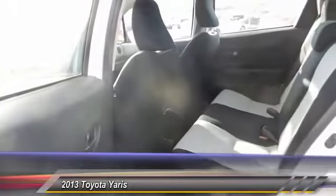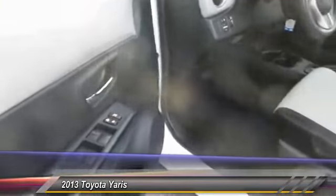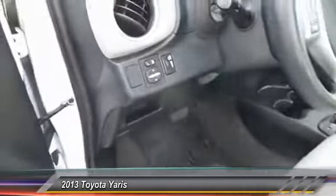This vehicle has less than 60,000 miles. Here are some of this vehicle's great options: steering wheel audio controls, keyless entry, traction control, automatic stability control, power windows, power door locks, power driver mirror, reclining seats, tilt steering wheel, and low tire pressure warning.